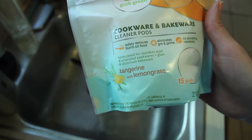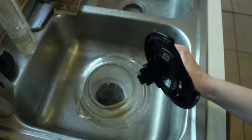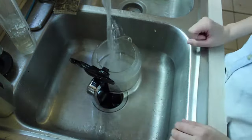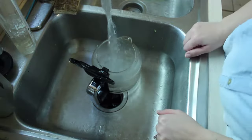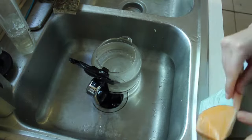Grab Green also has these amazing kitchen cleaning pods that make cleaning pots and pans, even coffee pots, easier. These are a kitchen staple for me. Just fill up some warm water, toss in a pod, and let it sit for 5-10 minutes. The essential oil from the pods will also make your kitchen smell amazing.